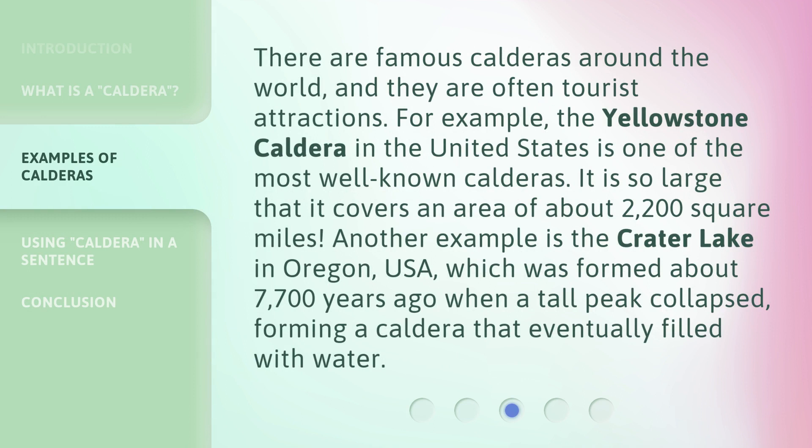There are famous calderas around the world, and they are often tourist attractions. For example, the Yellowstone Caldera in the United States is one of the most well-known calderas — it is so large that it covers an area of about 2,200 square miles. Another example is Crater Lake in Oregon, USA, which was formed about 7,700 years ago when a tall peak collapsed, forming a caldera that eventually filled with water.